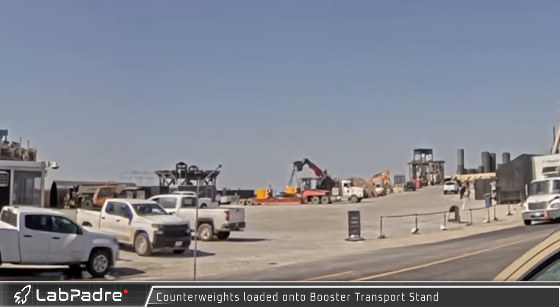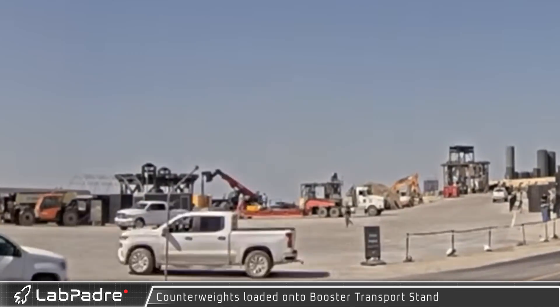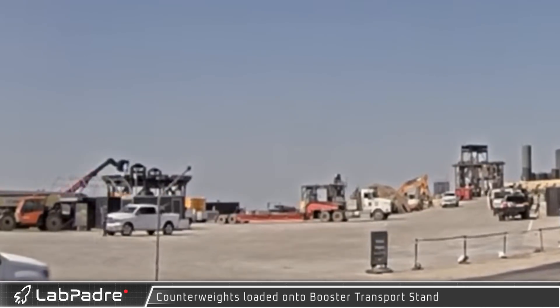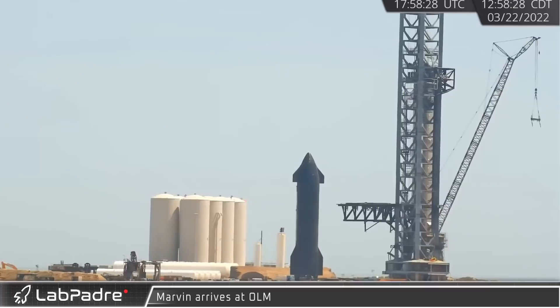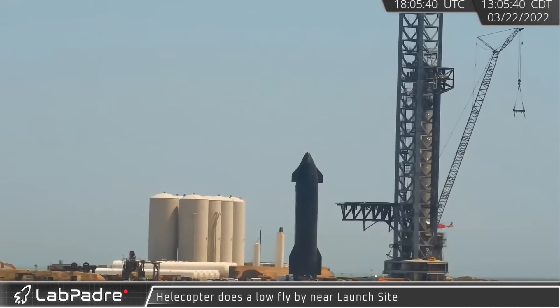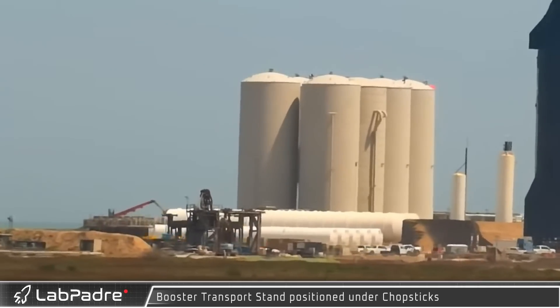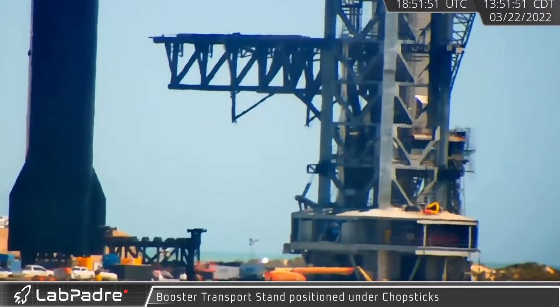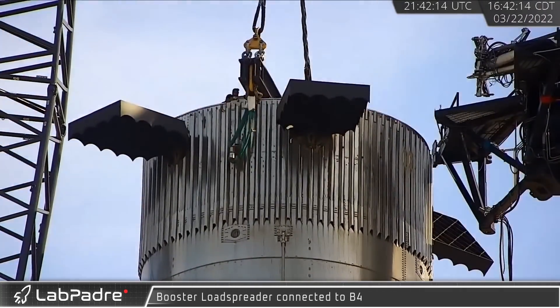Preparations continued for removing the existing vehicles from the launch site. Counterweights are used to shift the center of mass lower when transporting the ship and boosters. With some careful maneuvering around the underground pipe infrastructure, the chopsticks, and the orbital launch mount, Marvin was finally in position for the upcoming booster lift. Just a few minutes later, what appears to be an MH-65 helicopter of the United States Coast Guard made a low pass near the beach. The last major piece of hardware to put in place prior to Booster 4's removal from the launch mount was a transport stand. With all other preparations complete, the crane's load spreader was attached to the booster.